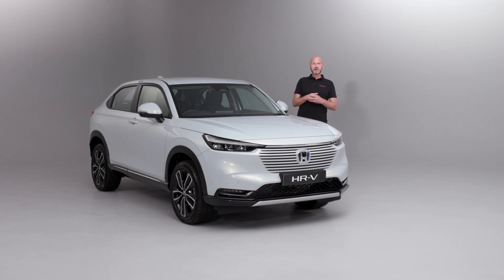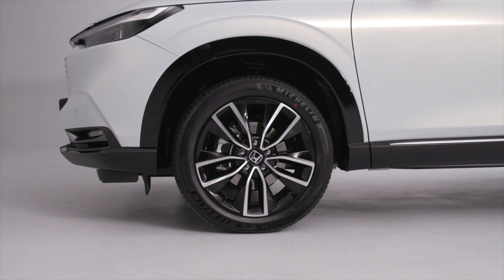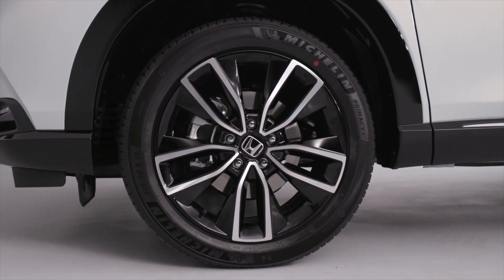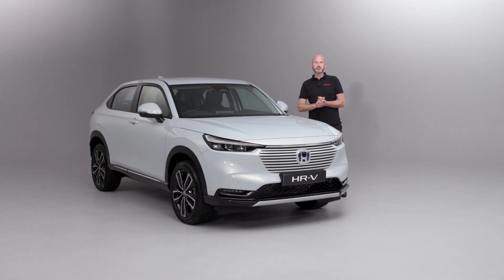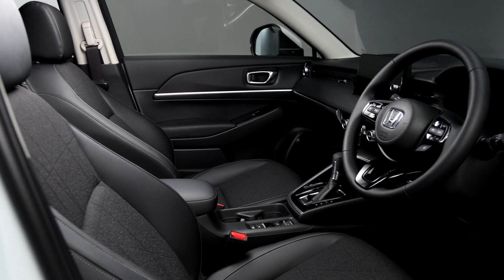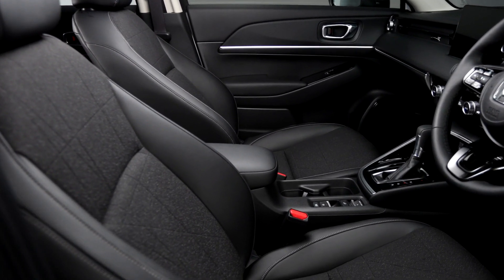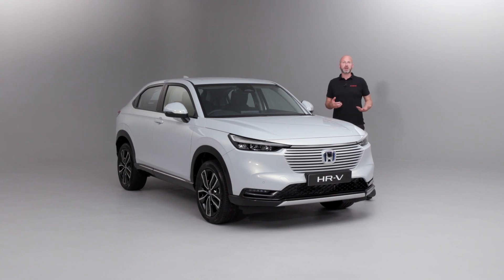As we move further around, you'll notice the 18-inch alloy wheel — standard on all grades of the HR-V — which I think sets the side of the car off incredibly nicely. Opening up the front door, you can see we have a mix of cloth and synthetic leather on those high-wear points, so as you're getting in and out they're going to be more durable than cloth alone.